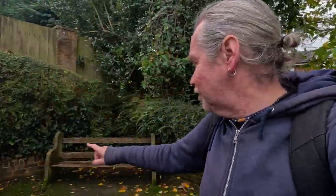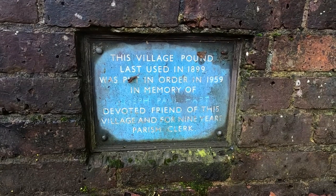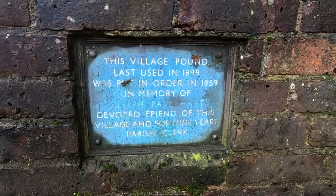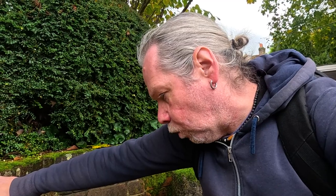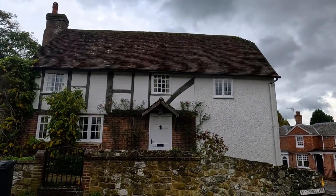Oh, this is the village pound — it's this little seating area. Didn't even know this was there. The village pound was last used in 1899, and was put in order in 1959 in memory of Ralph Paul Hart, devoted friend of this village for nine years as parish clerk. Like the one over at Westcott just outside Dorking — they put animals in; something to do with taxes, I think.